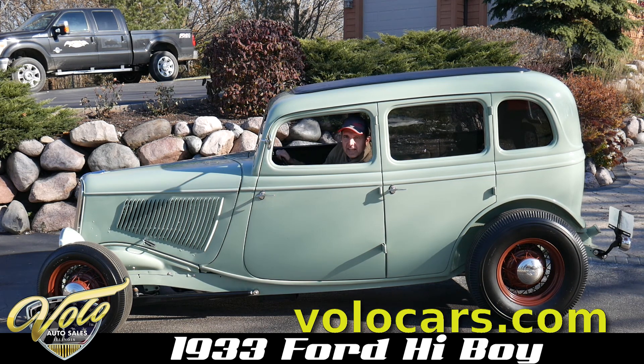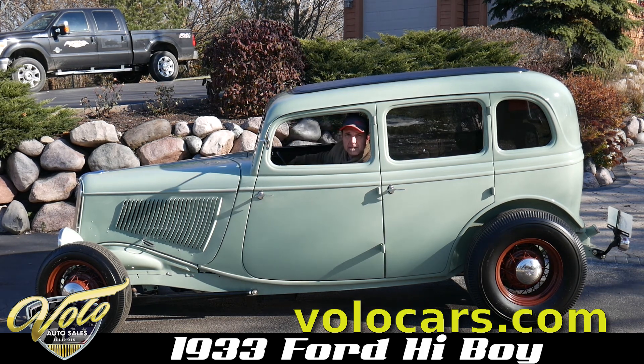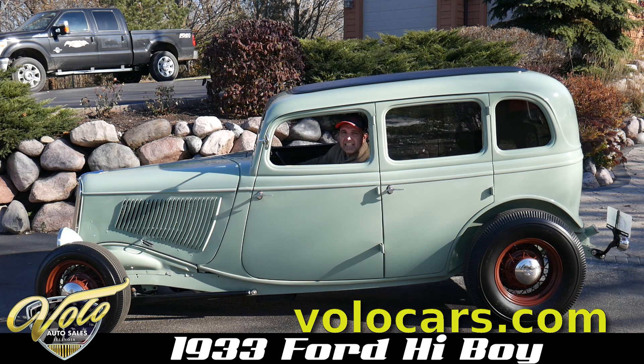I drove it home the other night and I just loved it. It's done up really nicely — it's got a 5-speed Tremec under the hood, 320 horsepower, and it's got air conditioning.